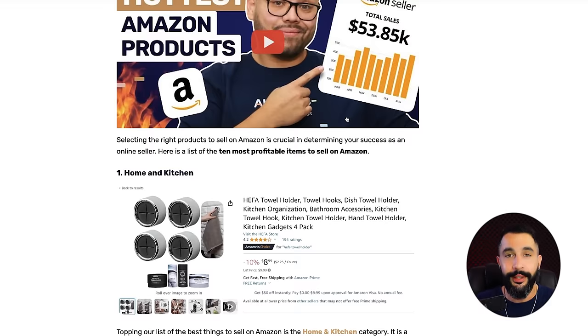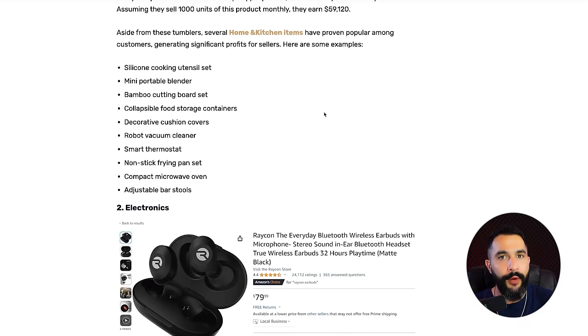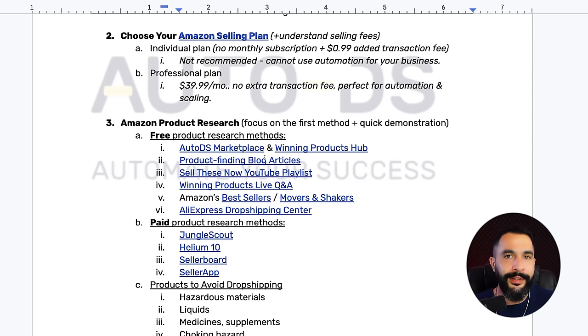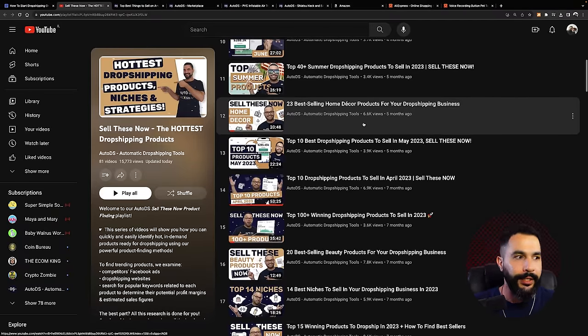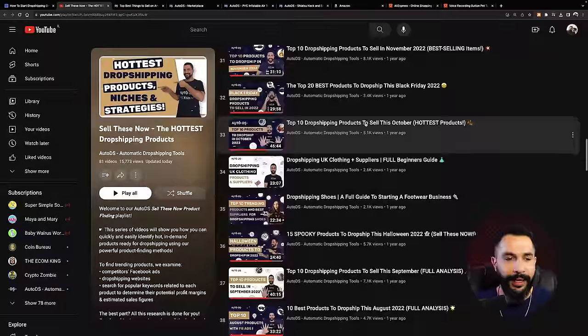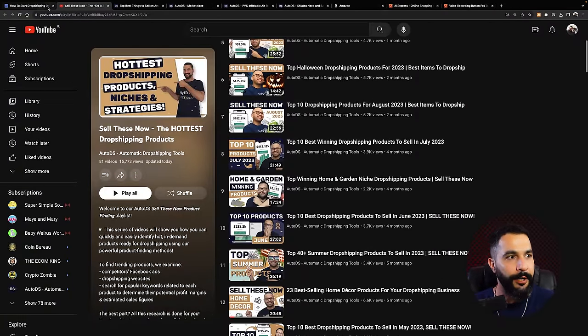The blog articles have tons of free content, and there's also the 'Sell These Now' YouTube playlists. We're gathering years of data from our huge database and our own dropshipping experience — all of these winning products are up for grabs and completely free. Just invest your time and gain the knowledge, taking shortcuts after years of product research. We update blog articles at least twice a week and videos at least three times a week, so there's always fresh new content.